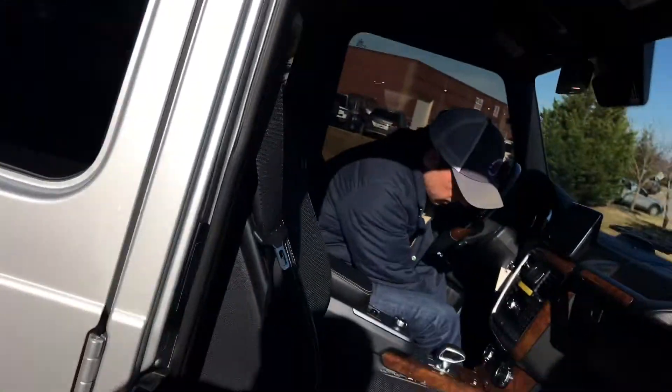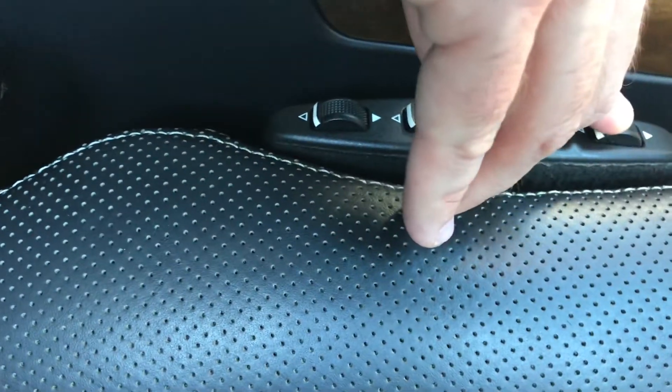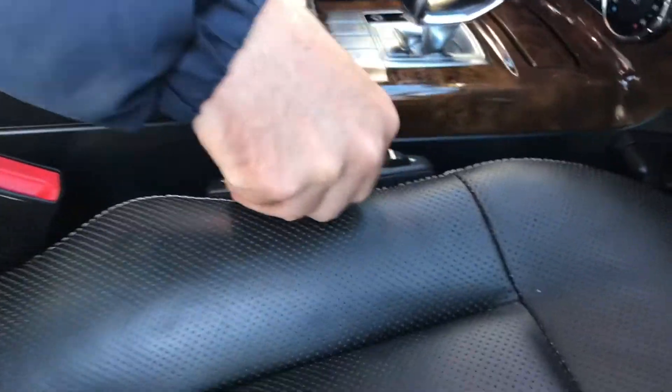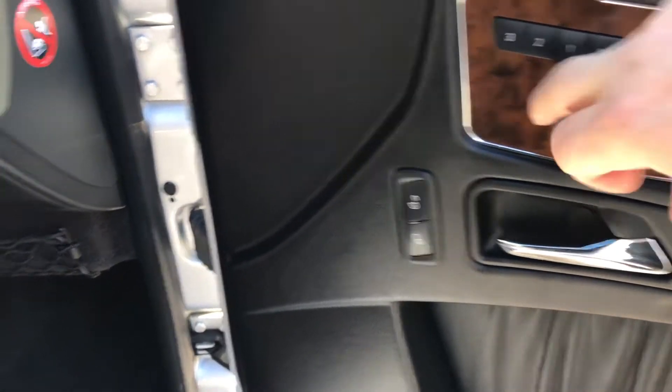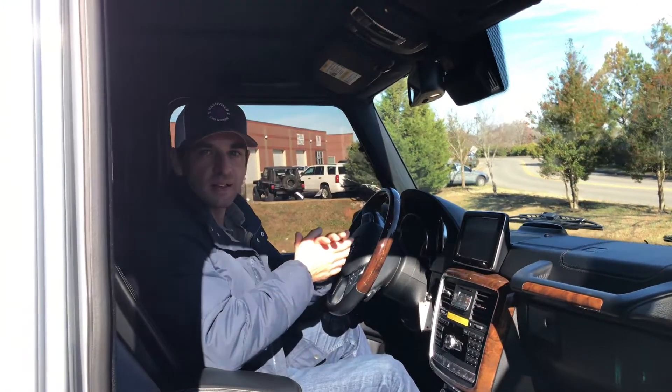Egress was actually a lot easier than I thought it was going to be. Look at all these seat controls — that's for adjustable lumbar and adjustable bolstering. The seat controls are on the door, remember — that's right, Mercedes. There's a cool little shelf here. It does have Harman Kardon stereo throughout so it bumps pretty good. It also has a sunroof.